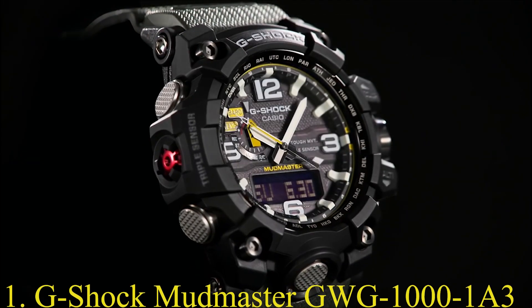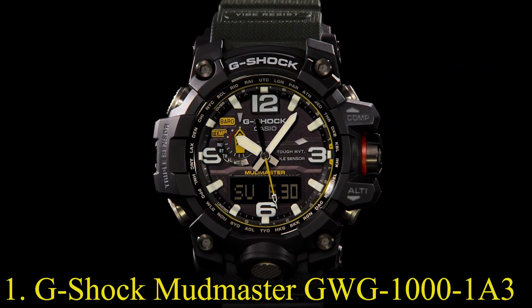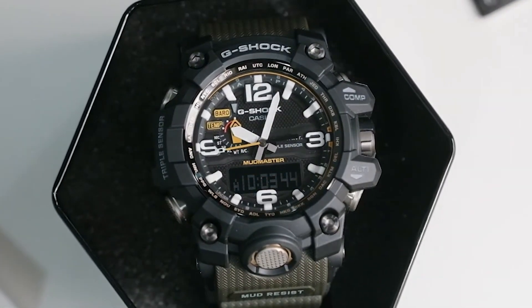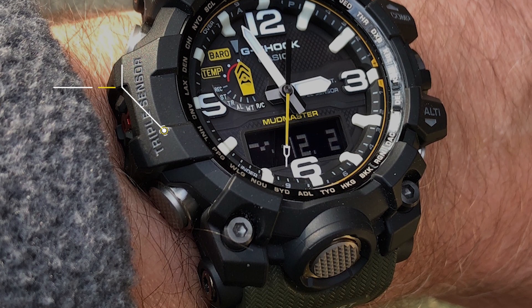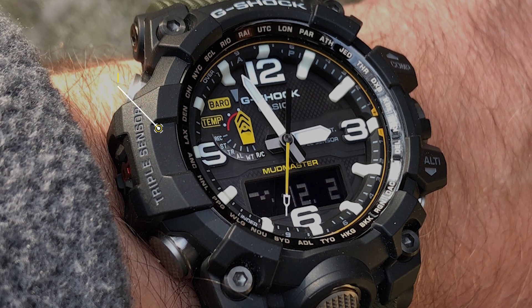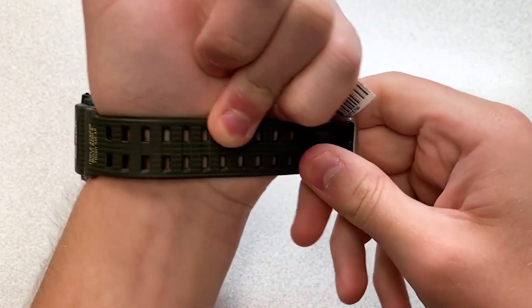Number 1: G-Shock Mudmaster GW-G1001A3. Begin your perilous journey with the GW-G1001A3. This 56mm behemoth comes with a robust sapphire crystal display resistant to both scratches and smudges. The olive green resin strap marries utility with aesthetics.